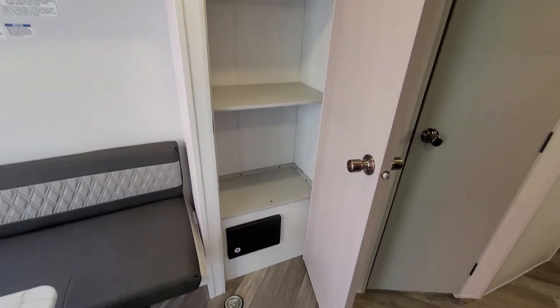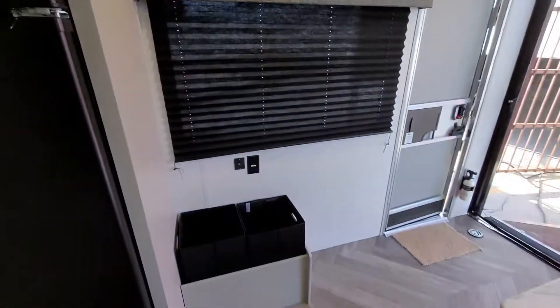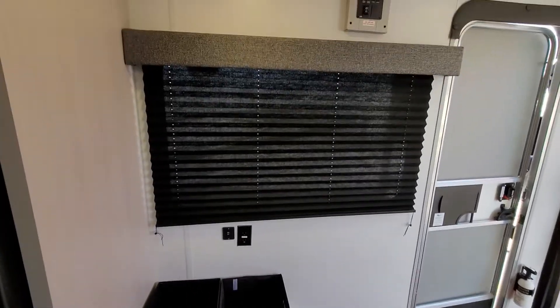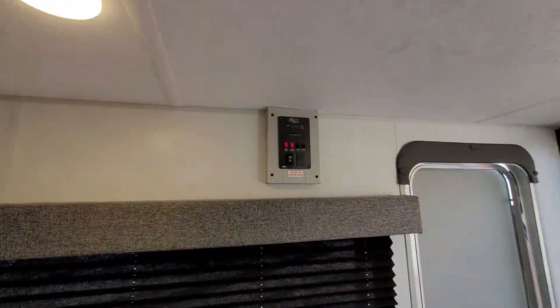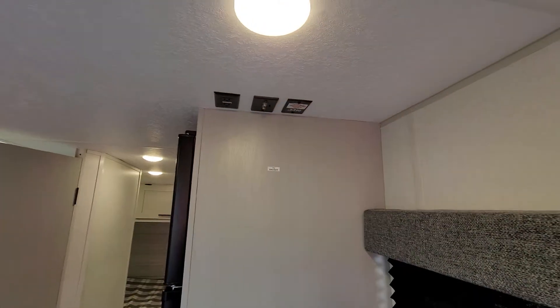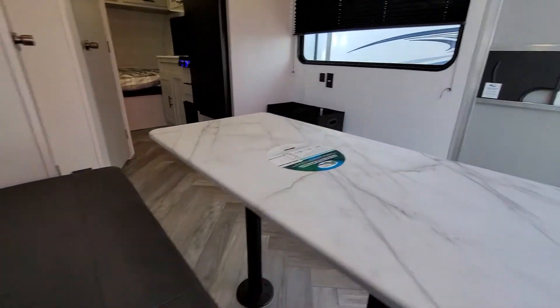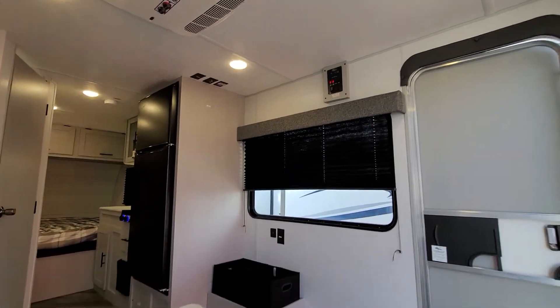Here's your pantry or secondary wardrobe. Couple removable storage bins down there. Window with the pleated shades here. Here's your control panel for your awning lights, and this is where you would mount a TV — right up there on the swivel.